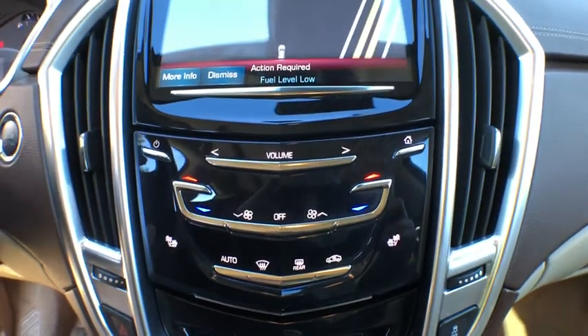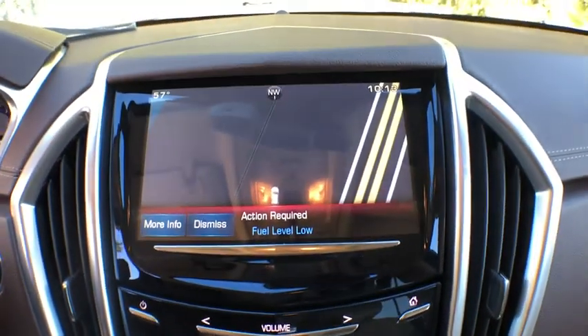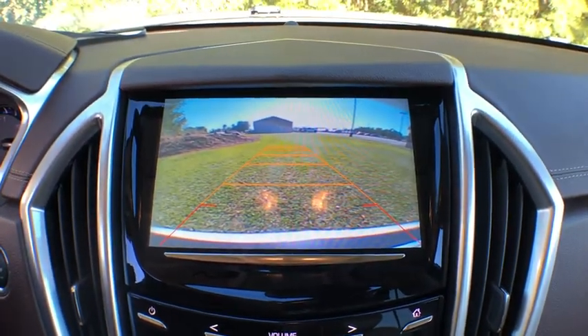Backup camera, lane departure warning, power liftgate, Bluetooth, leather-wrapped steering wheel, dual airbags, adjustable steering wheel, and power steering.